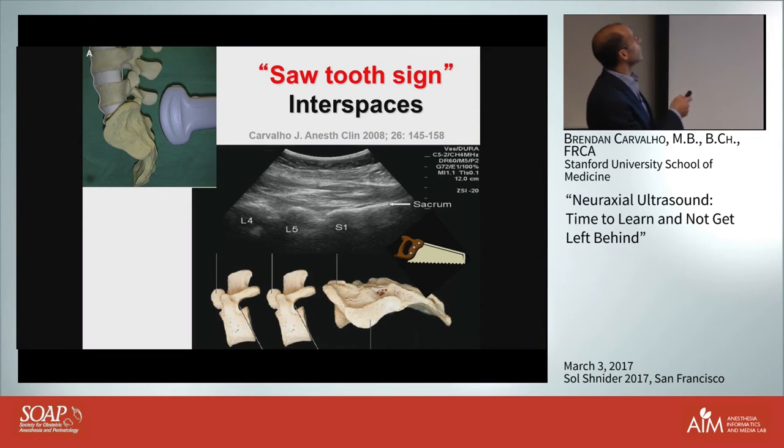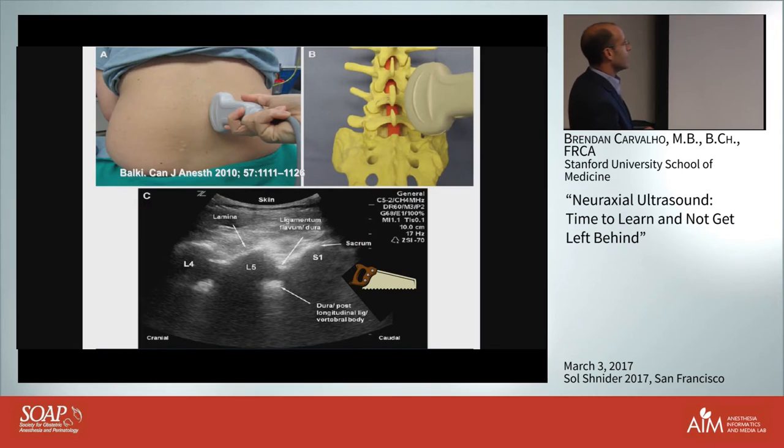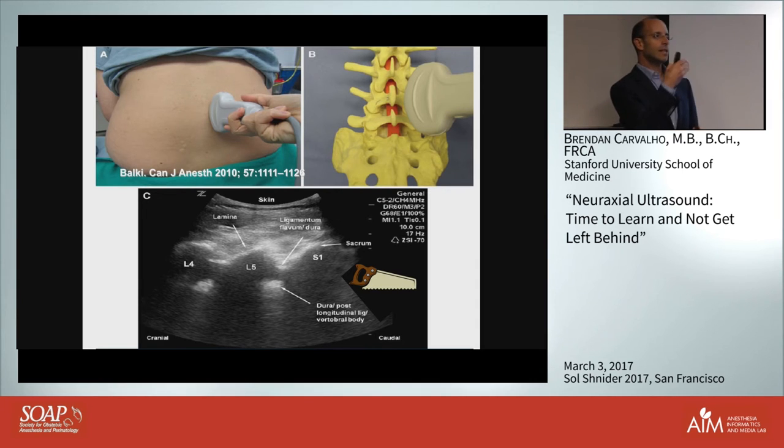You start with the probe in the vertical orientation and slide it up. You see a long hyperechoic line - that's the sacrum. The first interspace is between S1 and L5, giving you a sawtooth pattern. What works better than a vertical midline position is the parasagittal oblique: slightly off midline, angling the probe medially. That gets you a nice acoustic window, and you know you're in the right window when you see that sawtooth pattern, with the posterior complex - ligamentum flavum and dura - and the anterior complex visible. You count up interspaces to determine which one to target.